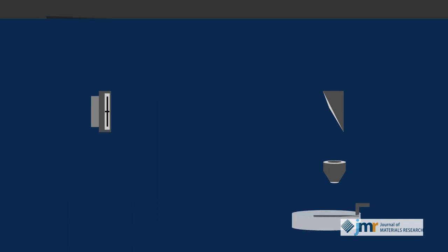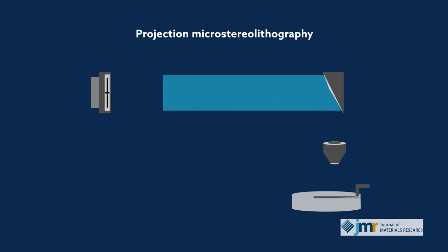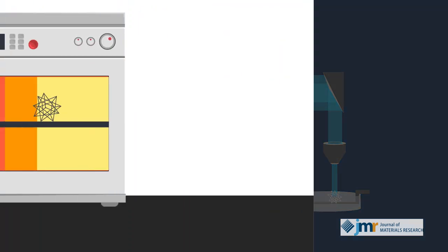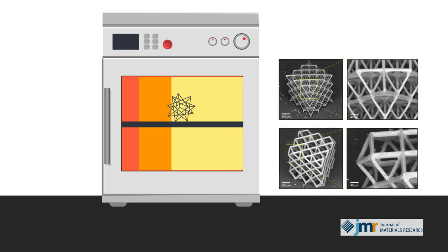Researchers built the miniature trusses layer by layer using a technique called projection microstereolithography. In this process, a UV light pattern is scanned across a polymer bath composed of photoactive ceramic building blocks. The silicon-based polymer solidifies at every point traced by the UV beam. Subsequent heating in a high-temperature furnace activates the polymer structures, baking off volatile organics to produce silicon-oxycarbide structures.